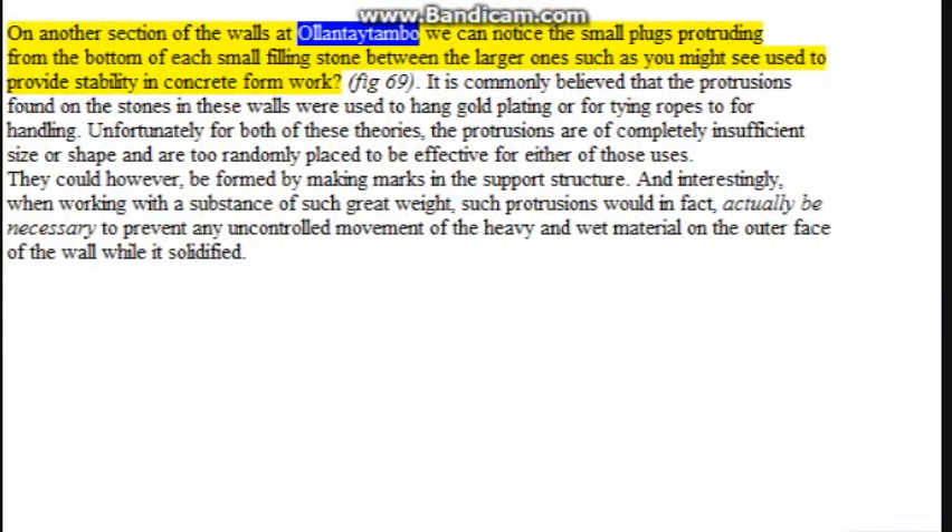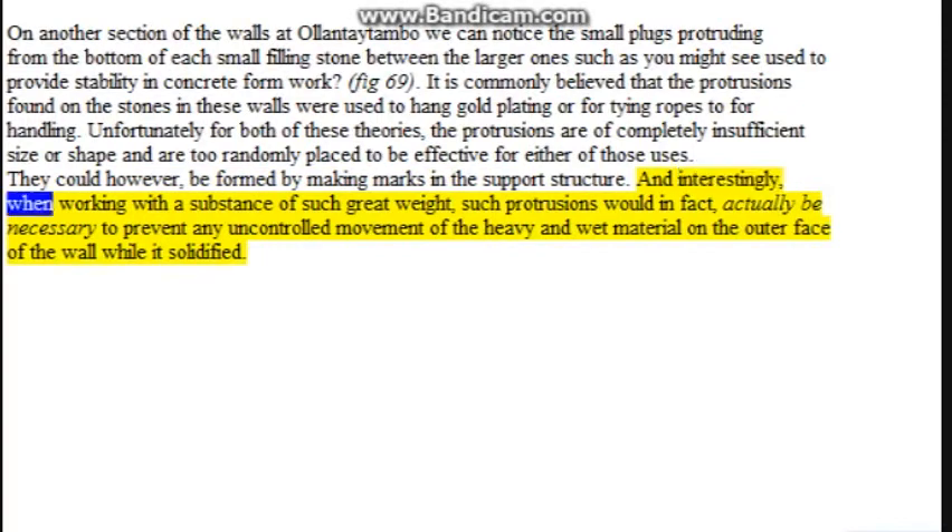On another section of the walls at Ollantaytambo we can notice the small plugs protruding from the bottom of each small filling stone between the larger ones, such as you might see used to provide stability in concrete formwork — figure 69. It is commonly believed that the protrusions found on the stones in these walls were used to hang gold plating or for tying ropes for handling. Unfortunately for both of these theories, the protrusions are of completely insufficient size or shape and are too randomly placed to be effective for either of those uses. They could, however, be formed by making marks in the support structure, and when working with a substance of such great weight, such protrusions would in fact be necessary to prevent any uncontrolled movement of the heavy and wet material on the outer face of the wall while it solidified.